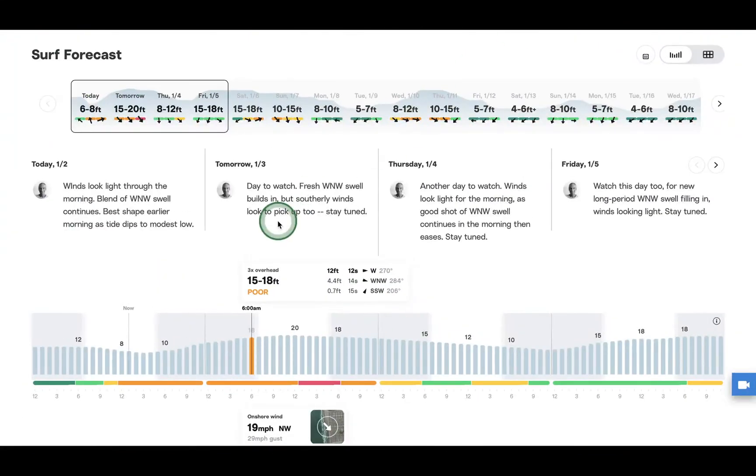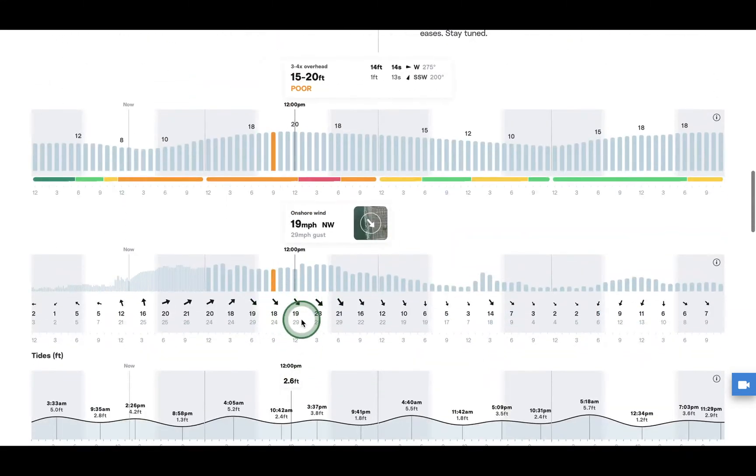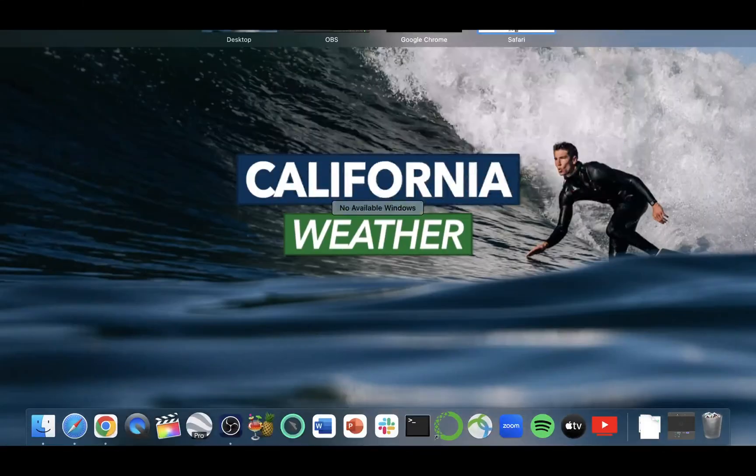Looking at surf, the high surf advisory stretches all along the California coast. Today it's 6 to 8 feet — it actually came down today. Tomorrow it could jump to 15 to 20 feet, coming down slightly Thursday to 8 to 12 feet. After Friday and Saturday, the next system brings another round of swell, back up to 15 to 18 feet, and still 10 to 15 on Sunday. However, anywhere you see orange and red on the chart, surf conditions are poor. Even with 15 to 20 feet tomorrow, conditions are poor because of northwesterly winds blowing at 20 to 25 miles per hour with gusts in the 30 mile-per-hour range.